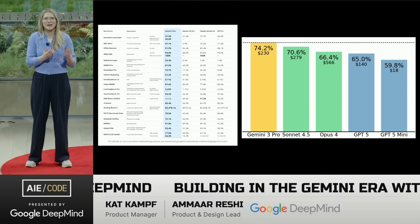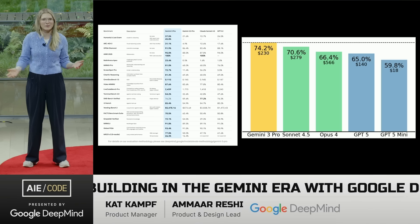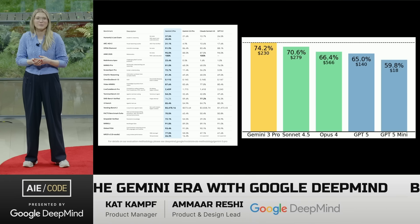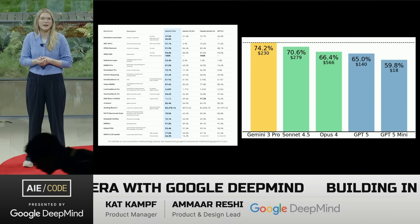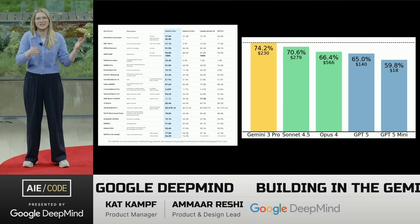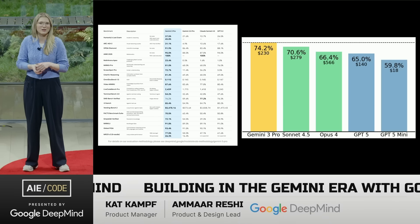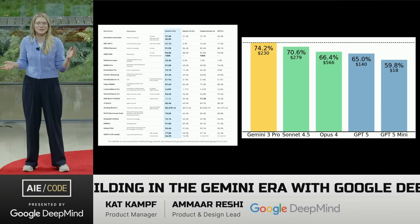This goes back to the spectrum we're seeing with models. Sometimes you want a one-shot website, and sometimes you want to do really complex tasks within massive code bases — and that's where tool calling and agentic use can be particularly powerful. On the right is a SWE-bench experiment where Gemini 3 is vastly above in performance in agentic scenarios, leaps above our previous models and state-of-the-art across the board.